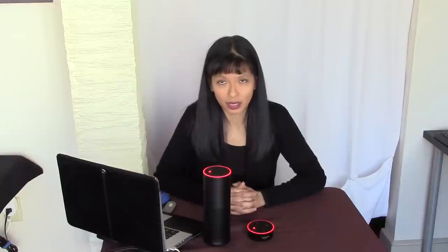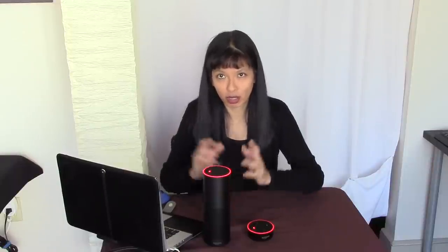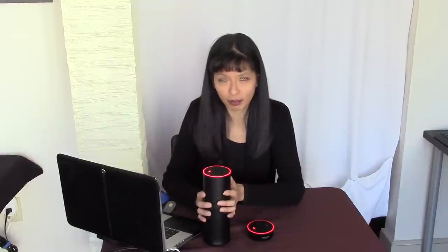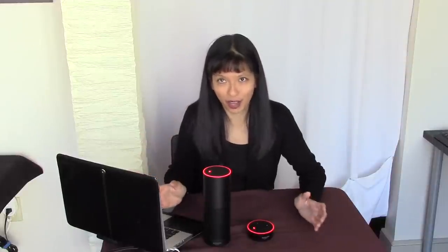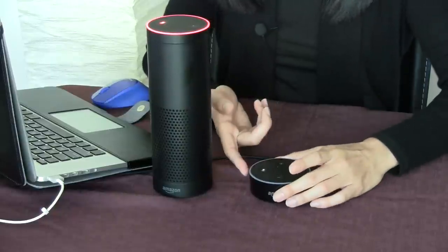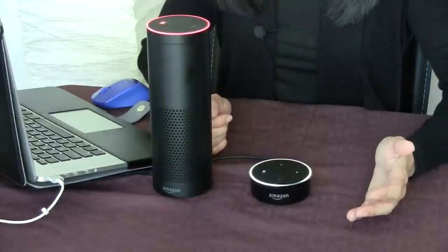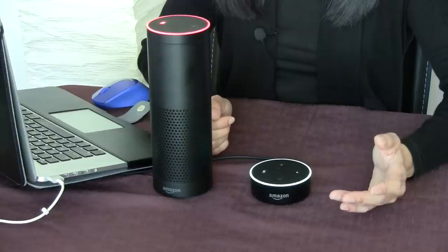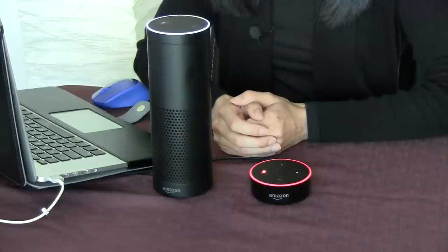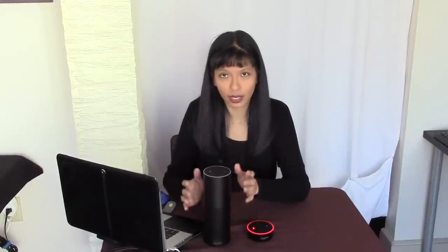Let me tell you another thing that's separate — timers and alarms. If you set a timer or alarm on one device, it is just local to that device. So if you set an alarm for 5 AM, you don't want all of your devices going off at 5 AM waking up everybody in your house. So let me show you that. Alexa, set timer for 10 minutes. [Alexa: 10 minutes starting now.] So I've got a 10-minute timer going on this device. Now I'm going to go to the other one and say, Alexa, cancel timer. [Alexa: No timer is set.] So it's local to this specific device. Alexa, cancel timer. [Alexa: 10-minute timer canceled.]